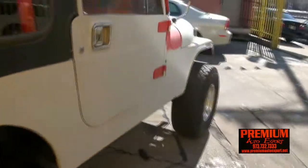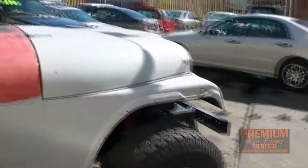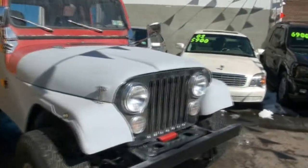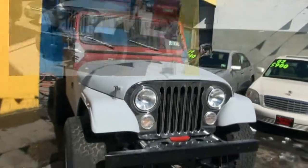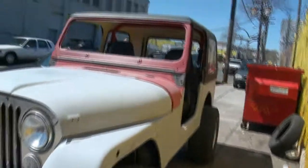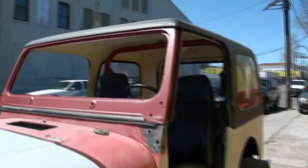I'm a Jeep owner myself — definitely love them. So now you've got an idea; let's see what it comes out within a week or so. Let's see how it looks. Premium Auto Export once again. I've been documenting this thing for weeks now. We're doing it slowly.